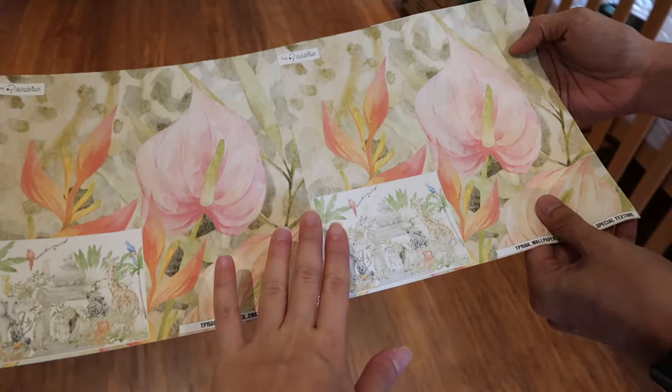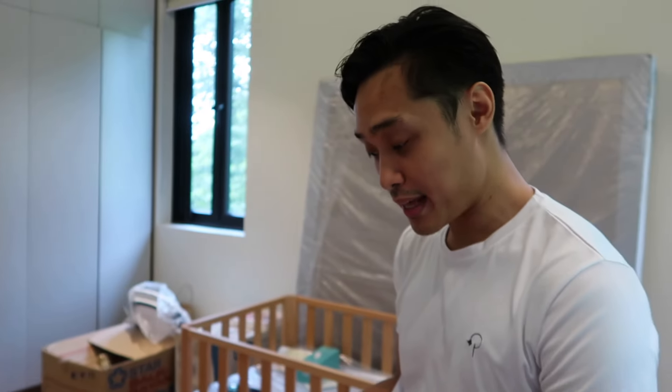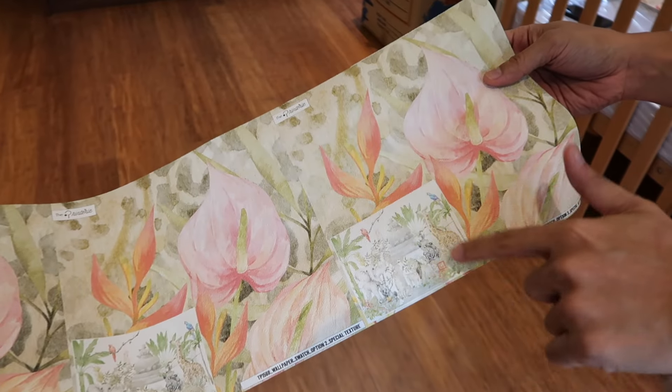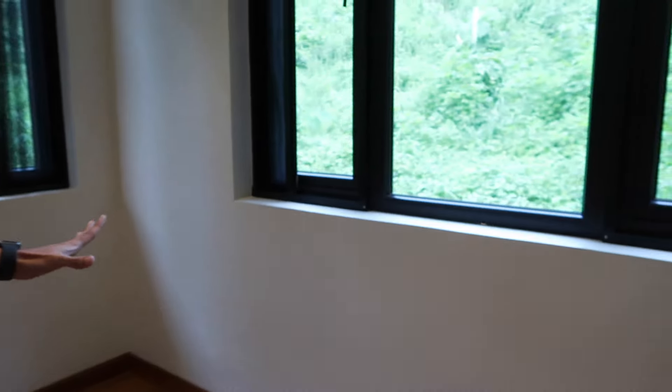This is a special textured wallpaper — but actually this is a mural. After Keto measures everything, he's going to reposition the elements: the elephant, the zebra, the lion — every animal will be in place on the wall so that their faces aren't cut off. The reason the mural is special is because it's a no-repeat design.